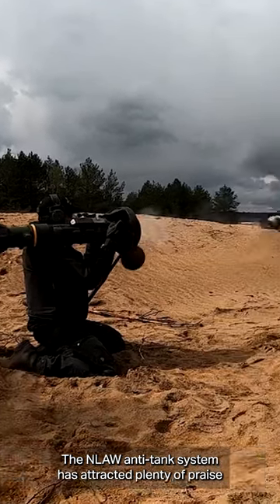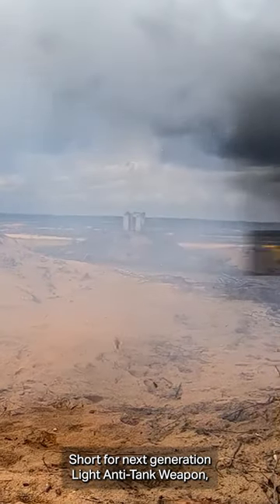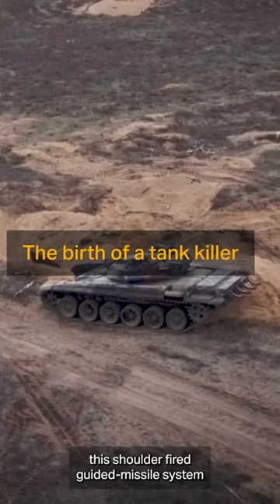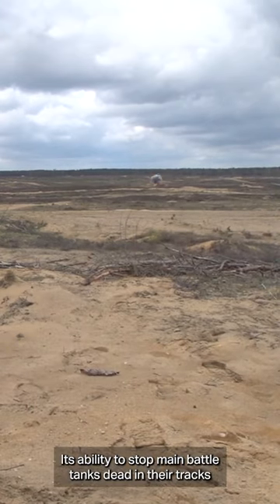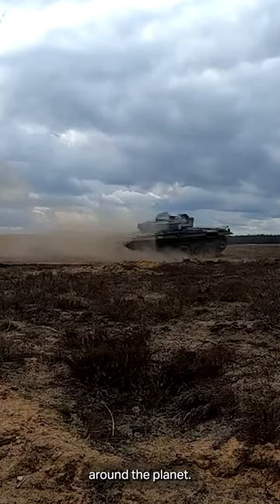The NLAW anti-tank system has attracted plenty of praise in recent months. Short for Next Generation Light Anti-Tank Weapon, this shoulder-fired guided missile system is so simple that it can be used effectively by soldiers with minimal training. Its ability to stop main battle tanks dead in their tracks anywhere from 20 to 800 metres has made headlines around the planet.